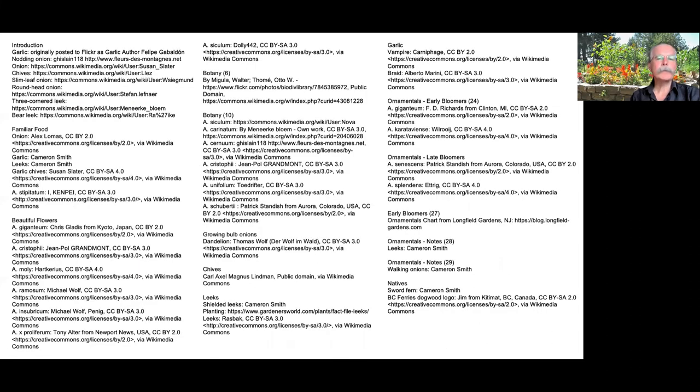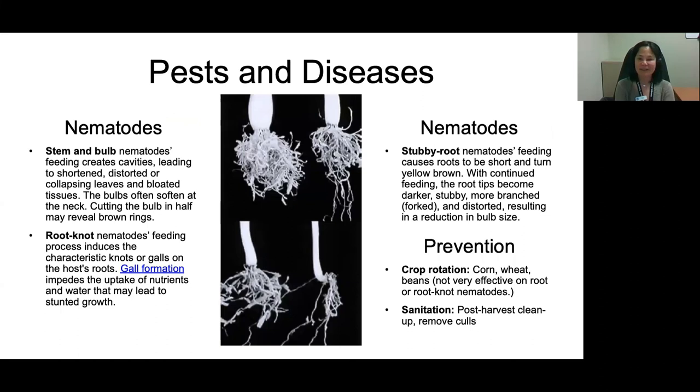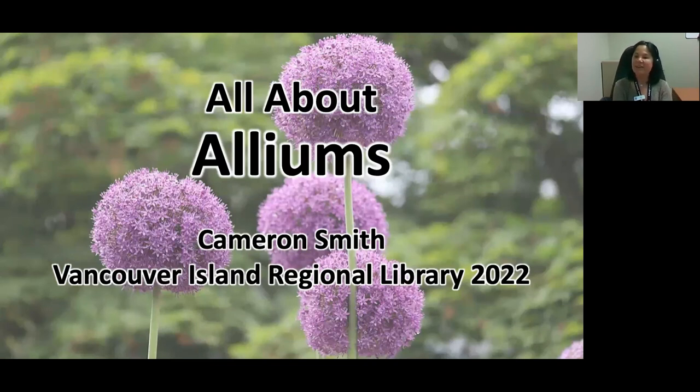The end of the presentation contains slides crediting all of the images. Thank you, Cameron — that was a lot of information on alliums. A question came in about how to grow good-sized shallots from seed and what your favorite open-pollinated variety is.